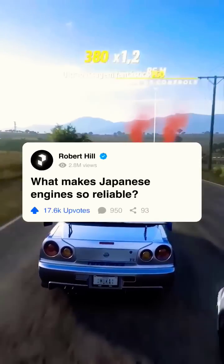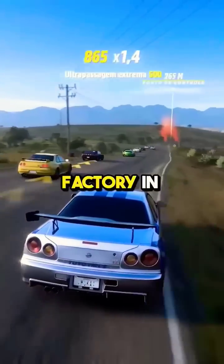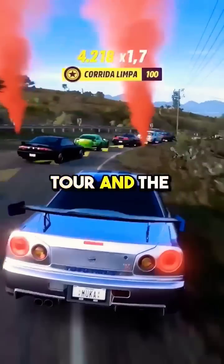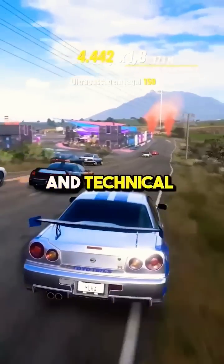What makes Japanese engines so reliable? Many years ago I worked at a Toyota factory in the USA. One day we had some visitors from GM taking the factory tour, and the visitor's center was hospitable and had them meet some of the engineers and technical people.